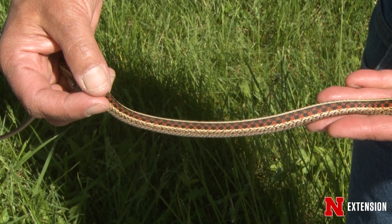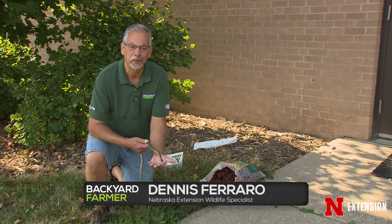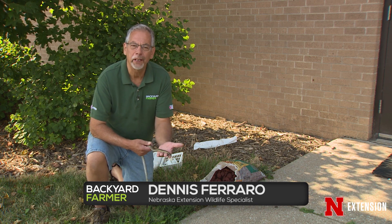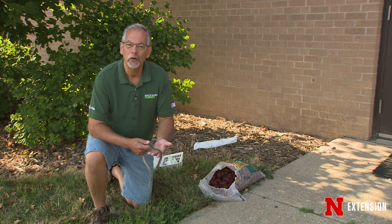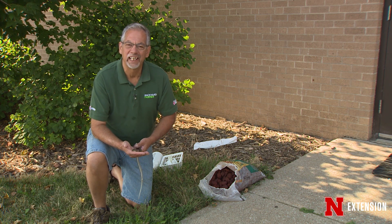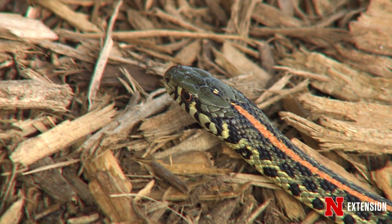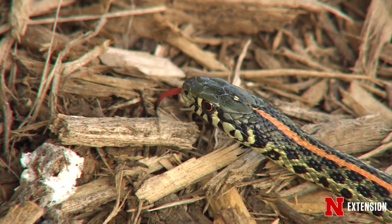These snakes virtually carry no germs, viruses, fleas, or ticks that will transfer to people, and they're beneficial — they eat earthworms and insects. Their teeth are very small, less than an eighth of an inch. If you see them, let them be.